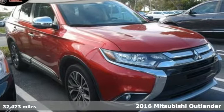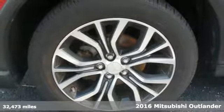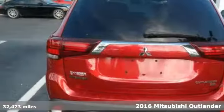Here's a 2016 Mitsubishi Outlander. You can carry the whole family and everything that comes with them in comfort and class.